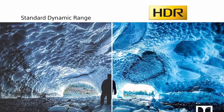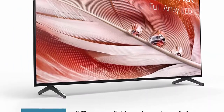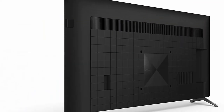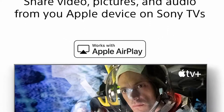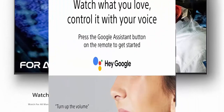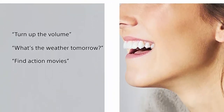Bravia Core brings the cinematic experience home — enjoy streaming high-quality movies included with Bravia Core, exclusively on select Sony TVs. Next-gen TV for gaming: get the most out of next-gen gaming with Bravia XR TVs featuring 4K/120Hz and Bravia Game Mode for increased frame rate and reduced input lag. Works with Alexa — through an Alexa-enabled device, ask Alexa to change channels, adjust volume, and turn your TV on or off.